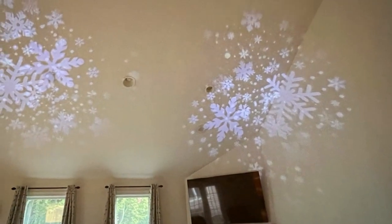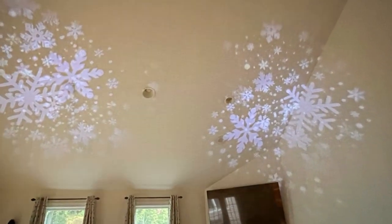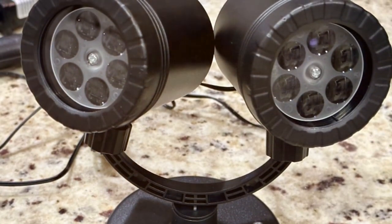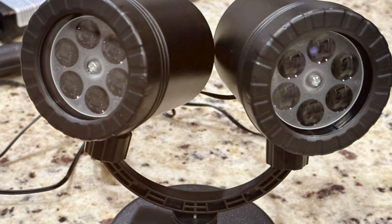The effectiveness of the Goosadar Christmas Snowflake Lights lies in its ability to create a magical, wintry atmosphere. Whether you are hosting a holiday party or just want to add some festive cheer to your home, this projector does the job beautifully.